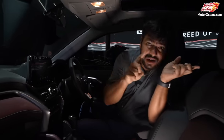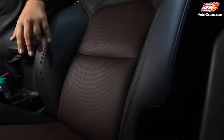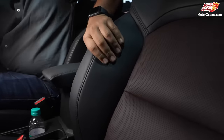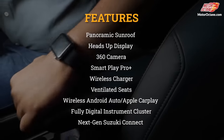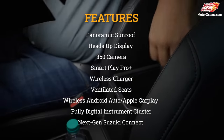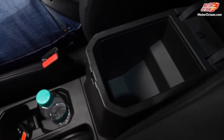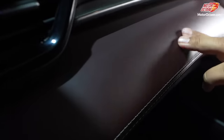Looking at the front seats, you get good support with really nice thick cushioning, and the armrest adjusts. The glove box is decent enough — not very big but good. You get soft touch materials in some areas and hard plastics in others.